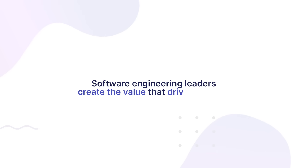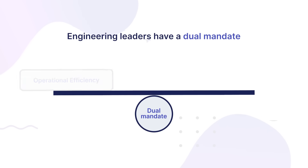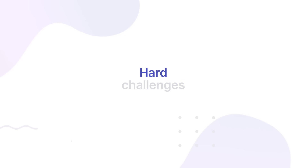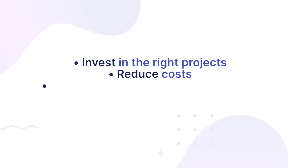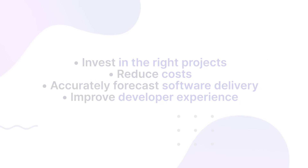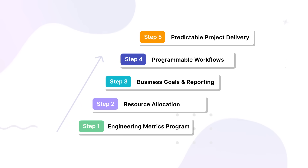Software engineering leaders create the value that drives revenue. To succeed, they have to fill a dual mandate: maximize operational efficiency and align resources to business goals. This dual mandate presents hard challenges. You have to invest in the right projects, reduce cost, accurately forecast software delivery, and constantly improve developer experience. It's time for a solution that gives you software delivery insights that matter and workflow automation to reduce developer toil and improve team efficiency.